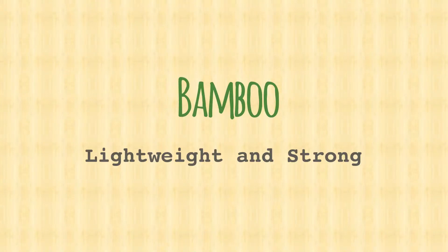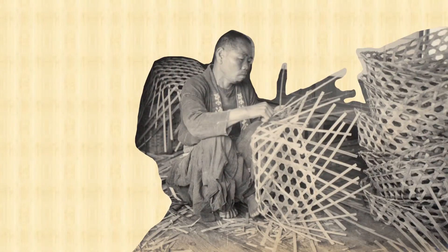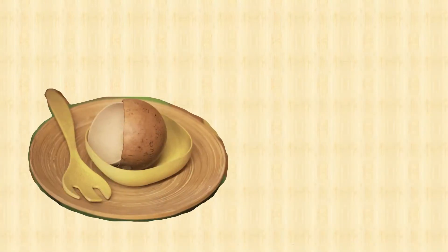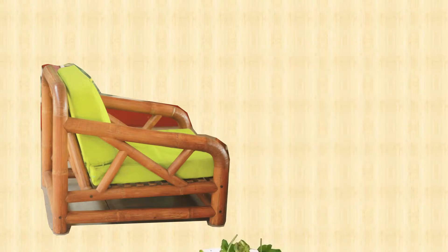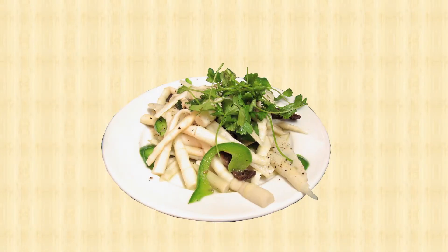Bamboo, lightweight and strong. Bamboo is a material with great tradition in human history, being a part of human material culture. It has a large variety of uses, from plates to bicycles, from furniture to food, having its most lively tradition in Asian countries such as Japan and China.